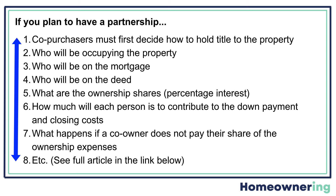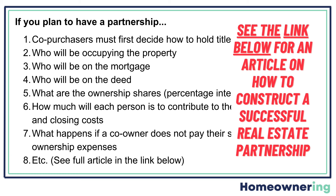For a partnership such as this, there are some legal things you'll want to hash out ahead of time in a contract. These are just some of the examples: who can occupy the property, who is on the mortgage, who is on the deed, ownership shares, et cetera. I have a link below for an article interview I did with a real estate lawyer on how to do this successfully. It's very comprehensive. Check it out below.